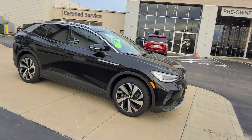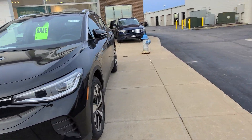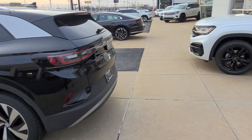ID4 2022. This is a 2022 ID4 Pro S. I believe it's rear-wheel drive — let's take a look here. Yep, it's rear-wheel drive. That one's available. It's got a markdown as well, $2,000 off of that one.